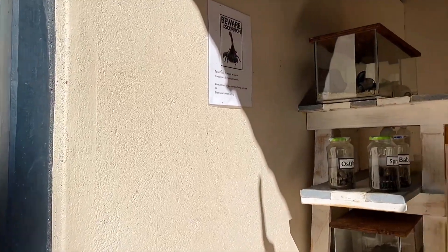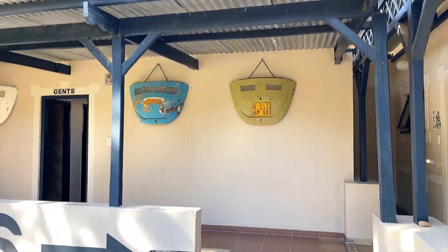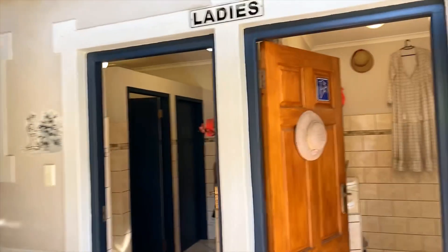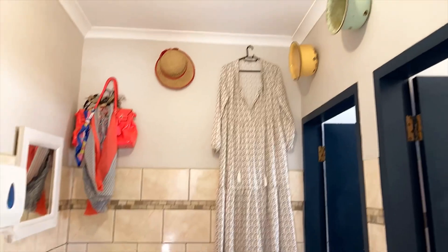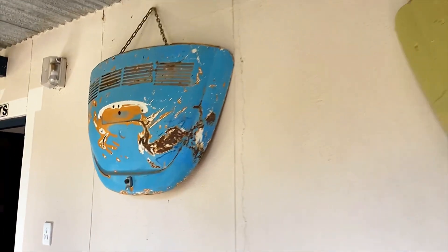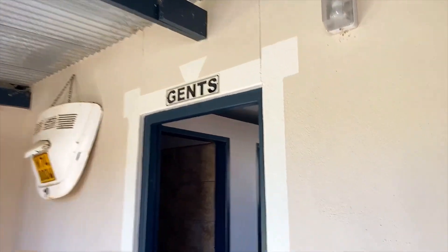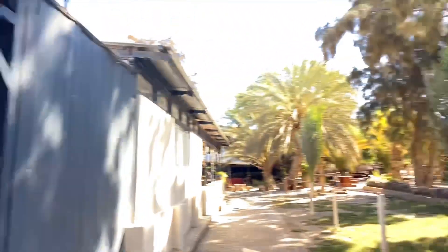There are all sorts of creepy crawlies. The toilets apparently are quite something - we'll take you into the ladies' restrooms. And those are the restrooms. All right, let's move on.